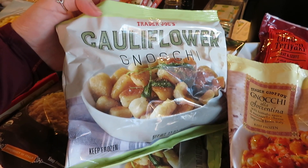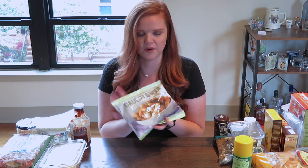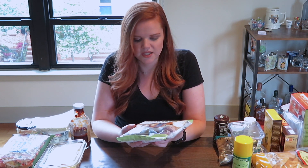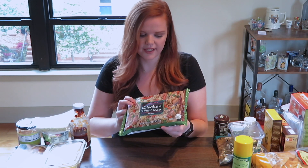I'm sure if you've watched anyone's hauls before or seen anything on social media about Trader Joe's, you've heard about this — it's so good. It's such an easy dinner; you can put it with pasta sauce or throw it into dishes. I personally really love gnocchi, but it's a pretty hefty pasta, so to have this as a good option is really delicious. Next we have the chicken fried rice, which is really good for an easy dinner.